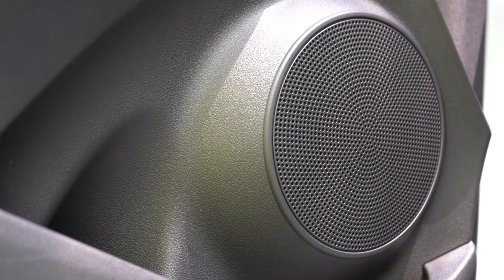The Kona earns an IIHS Top Safety Pick when configured with the LED headlights. Front side and side curtain airbags come standard, along with LATCH anchors for rear car seats, rear child door locks, and a tire pressure monitoring system. All trim levels include forward collision avoidance assist, lane keep assist — which Hyundai does particularly well — and a driver attention warning system. The SEL and up add blind spot monitoring with rear cross traffic alert and lane change assist. The Ultimate further adds parking sensors and forward collision avoidance assist with pedestrian detection.